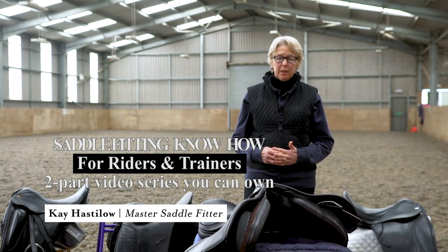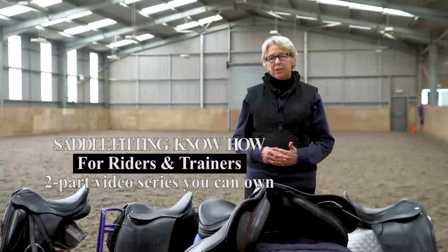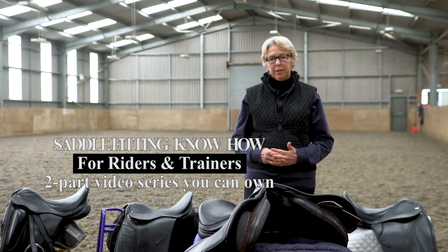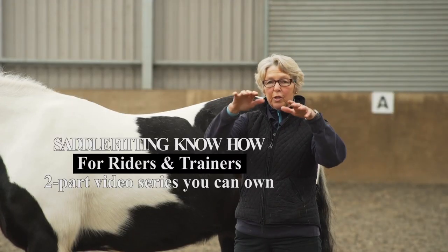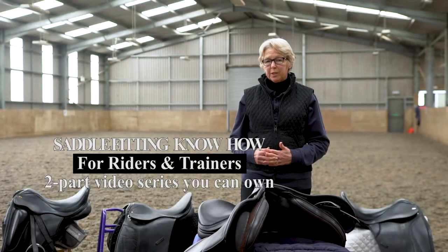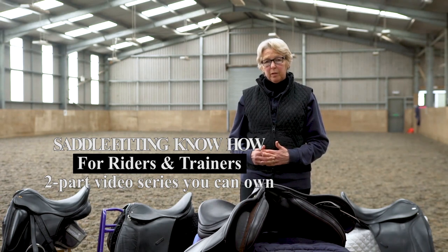Hello, I'm Kay Hastelow. I'm a master saddler and master saddle fitter with the Society of Master Saddlers in the UK. I've actually been a saddler and saddle fitter for over 50 years now, so there are many things that I've picked up along the way that I hope can be of help to you as well.